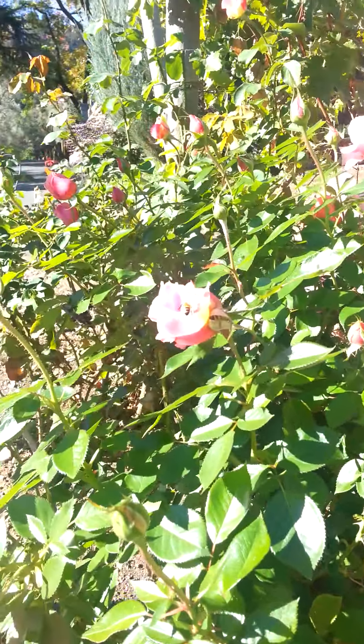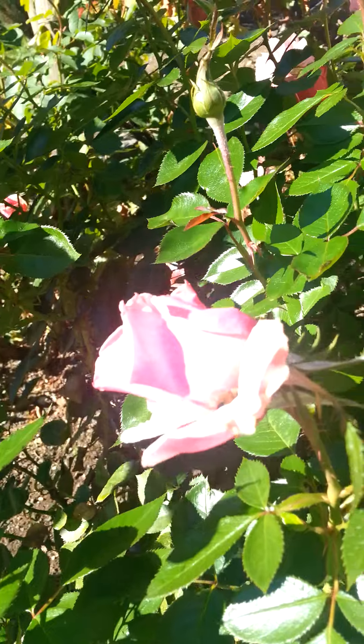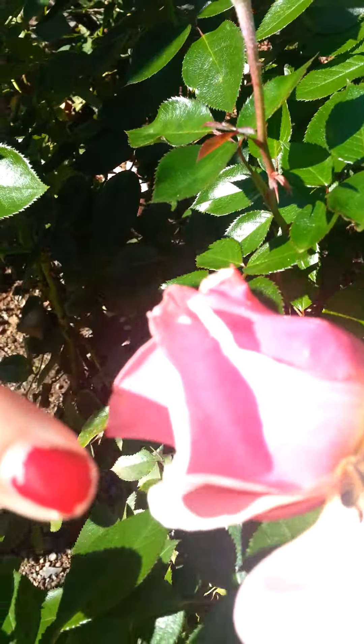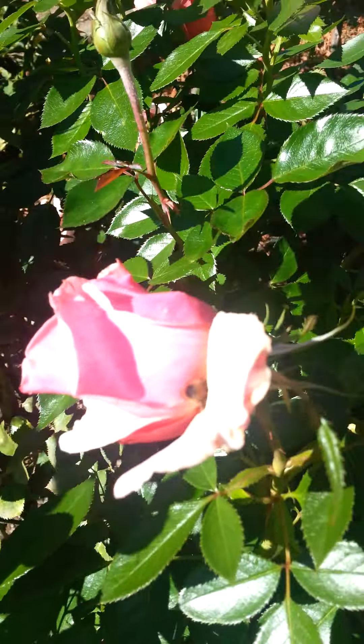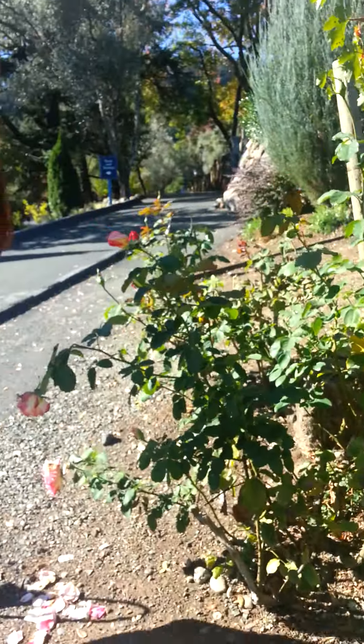I'm going to take you to go and see the tiny little grapes. As you can see, there's a bee here. So now let's go — we're going to go and look at some grapes.